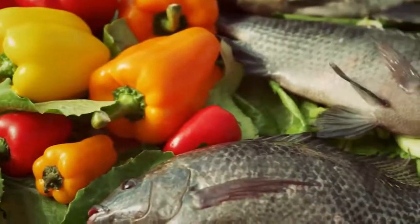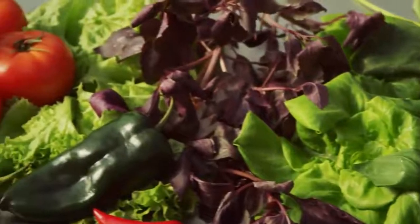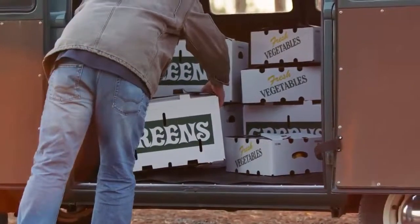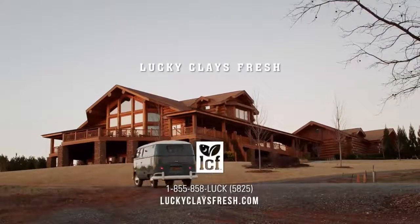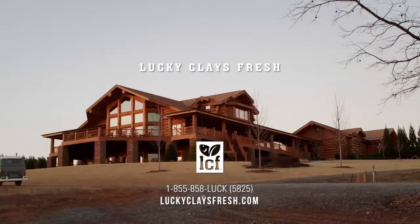If you're interested in stocking your restaurant with the freshest, locally grown, meticulously raised fish and vegetables, we'd be happy to give you a tour and set up a plan for your business. For more information, visit luckyclaysfresh.com or call us at 1-855-858-5825.